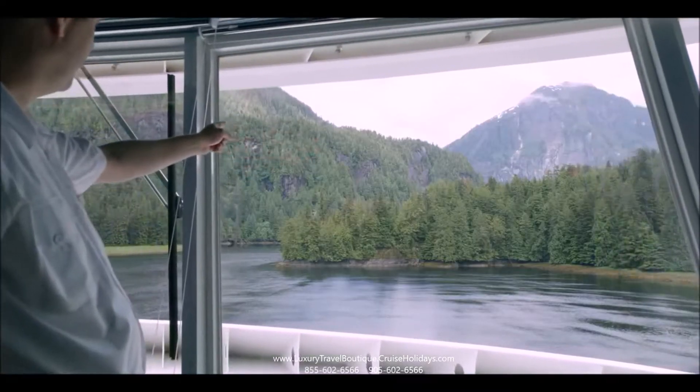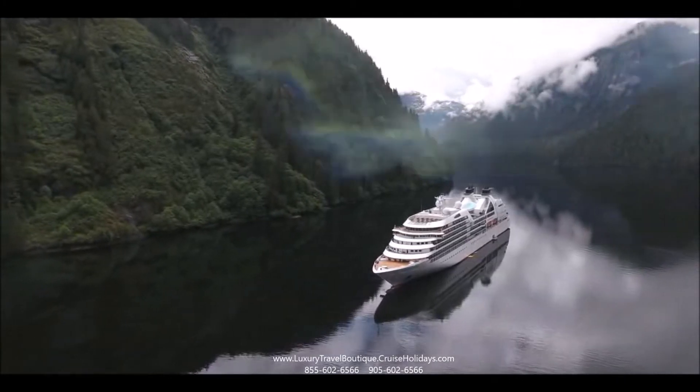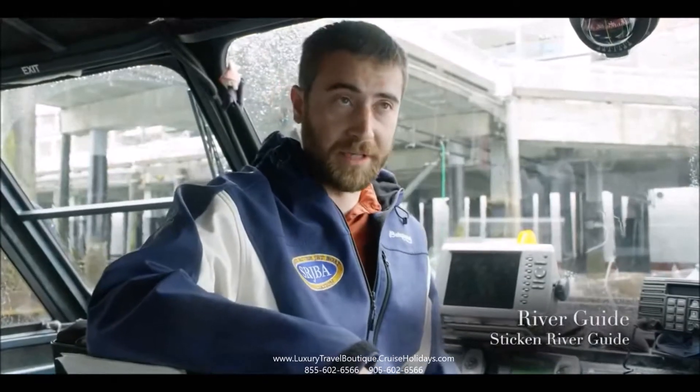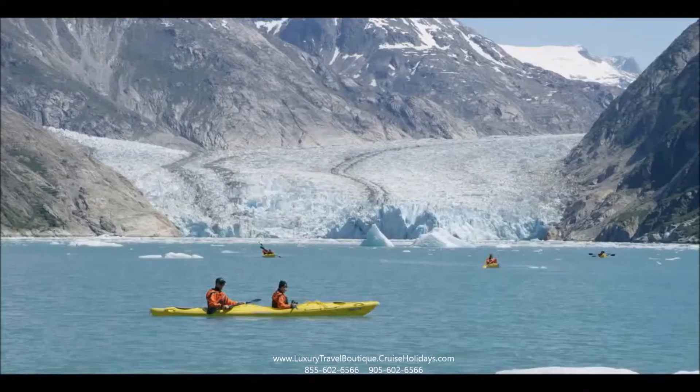We get to go into places that a lot of ships don't get to go into due to our size and the length of our itineraries. We go up to a glacial lake — the mountains come rising up right out of the water. Pictures just don't really do it justice. I've had several kayakers indicate that it's probably the most exciting, special experience they've had in their lives.